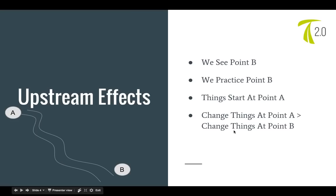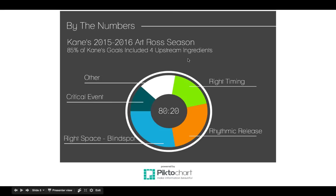We're going to look at four upstream ingredients that Kane has. There's a small 'other' category with random things like shootout goals and net-front goals. But the main four are: right timing, rhythmic release, critical event anticipation, and finding the right space — getting into the blind spot. I'm going to show you what these are quickly and then give you an opportunity to learn them more in-depth.